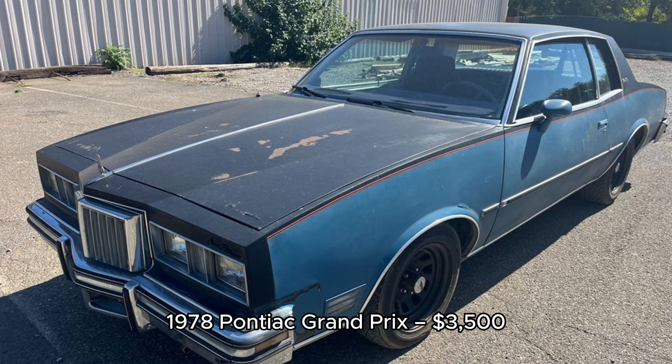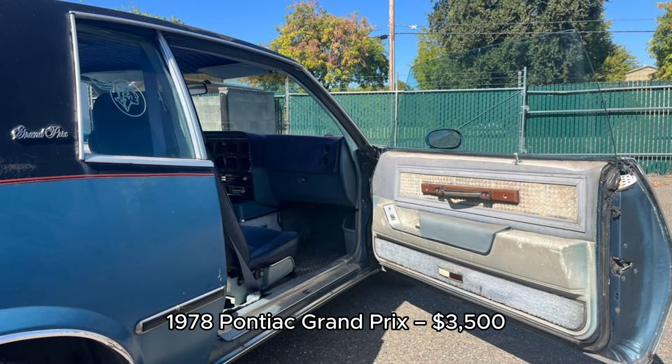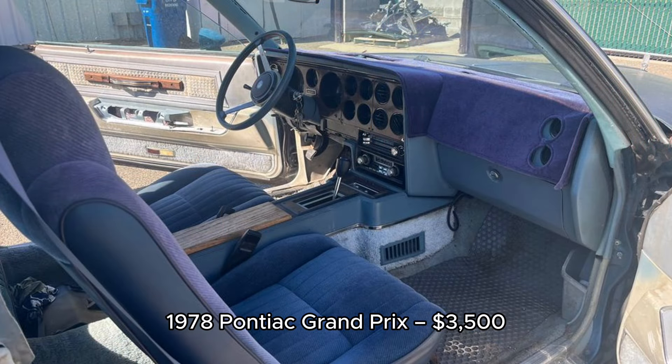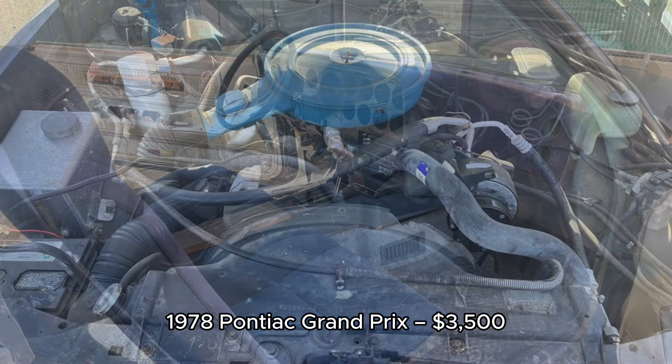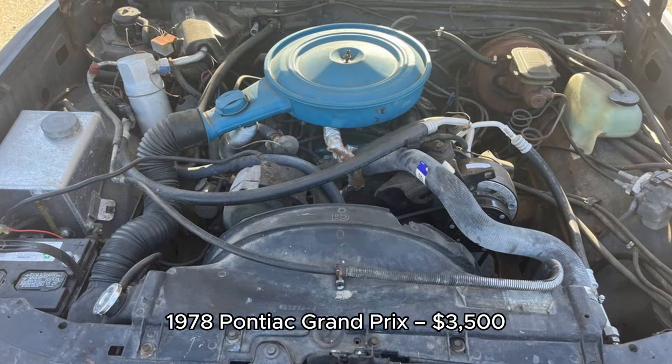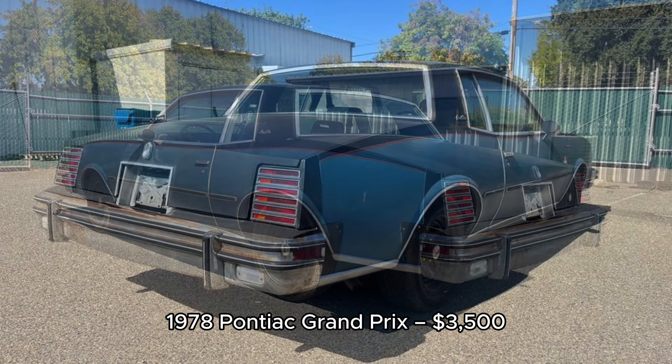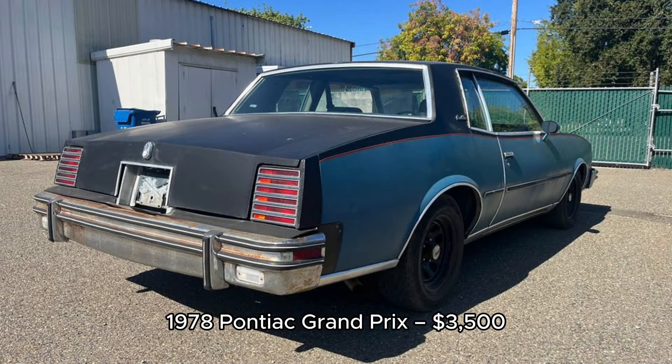4. 1978 Pontiac Grand Prix, $3,500, located in Redding, California. This 1978 Pontiac Grand Prix with 28,764 miles is the first year of the G-Body style. The car runs and drives with its 5.0-liter Pontiac engine and TH350 transmission. It has power windows and a power driver's seat, but needs tires and smog to be roadworthy. There is rust on the hood and wheel wells, but it's a solid start for a project car at $3,500.